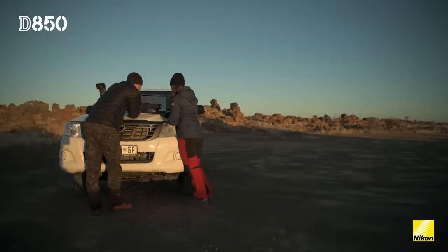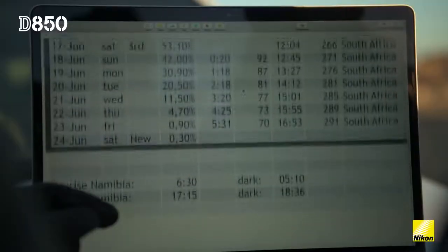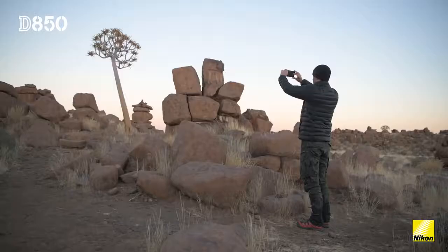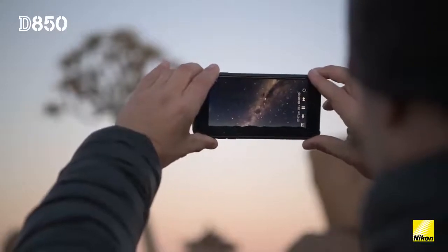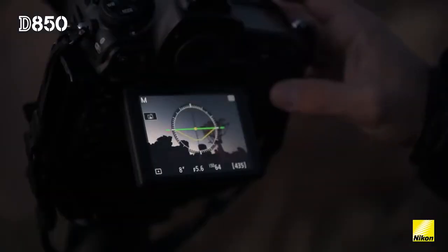When I'm shooting a time-lapse I spend an incredible amount of time in preparation. We have to think about the right timing, where is the Milky Way going to be, how is it going to affect the exposure, focusing, etc. That's why for me it's really important that everything works very intuitively. The ergonomics of the camera is something that I'm really happy with — even in the dark it's very easy to operate.